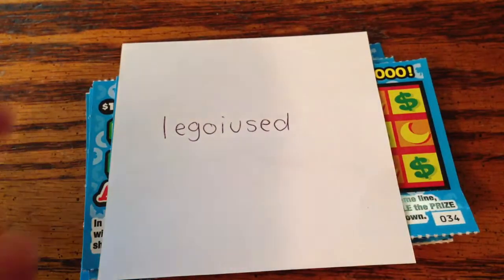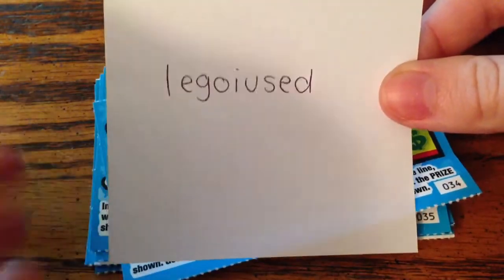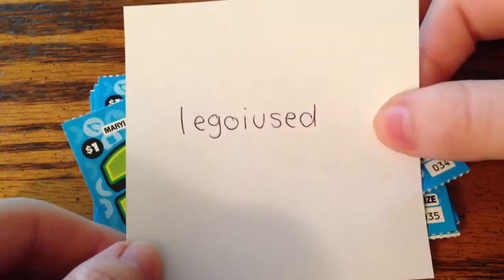Hey guys, today I have a request video. I'm definitely not sure how you pronounce this — I'm guessing like 'Lego I Used' or something like that. But anyway,